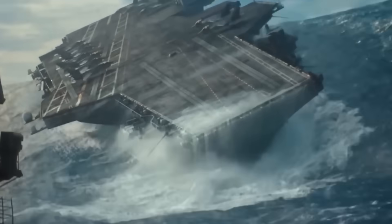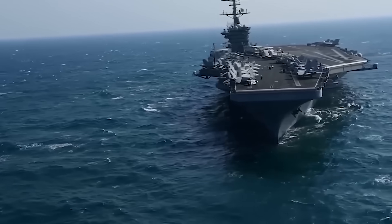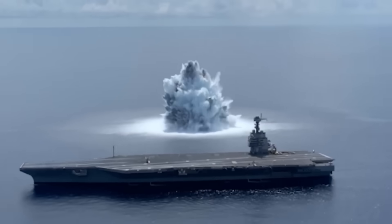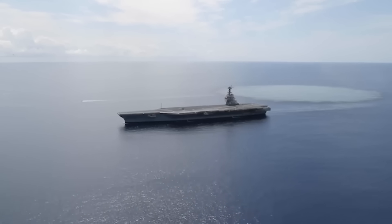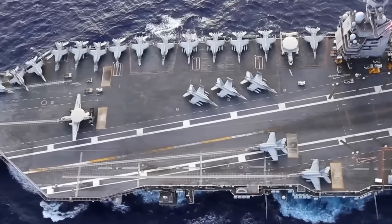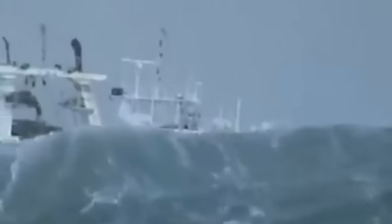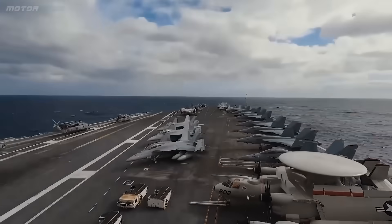Yet there's one type of ship that defies these odds, and it's the US Navy's massive aircraft carriers. These floating giants not only dominate the ocean but also carry staggering price tags. So how does the US Navy ensure these colossal investments remain unsinkable, and what makes them so uniquely engineered to thrive where others fail? We'll uncover the secrets behind the insane engineering of these massive carriers.